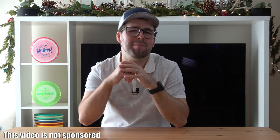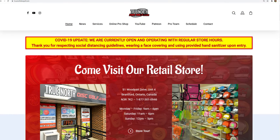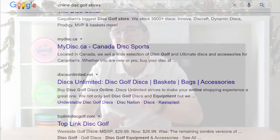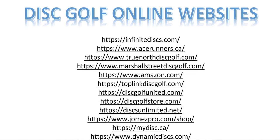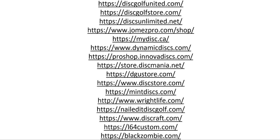Before we get started, you may be asking yourselves where is the best place to buy disc golf stuff? First and foremost, please support your local disc golf stores — that is the most important, they need our support. Unfortunately, for most of us, we have to buy online because we don't have any disc golf stores near us. Lucky for you, I've compiled a list of disc golf stores to shop at online. I've only used five personally and will put them in the description below, but the remaining list has some awesome sites that others prefer and trust.